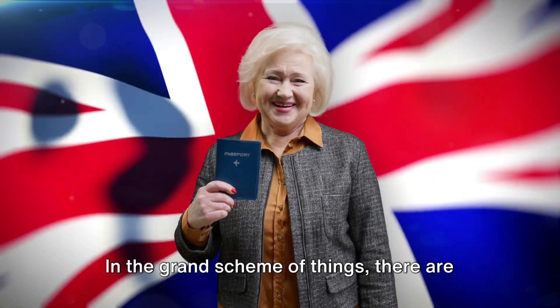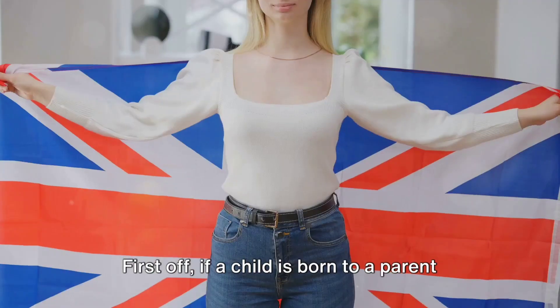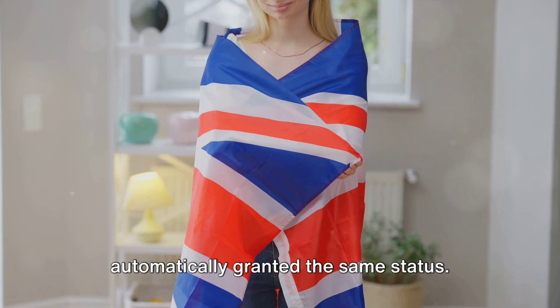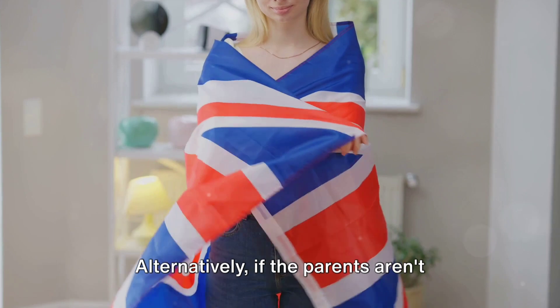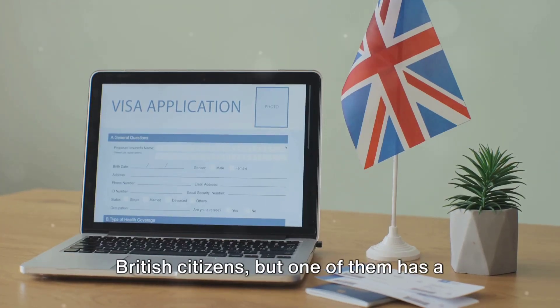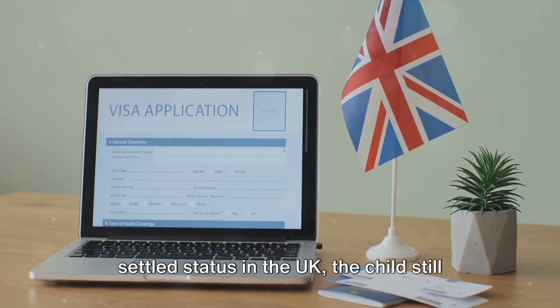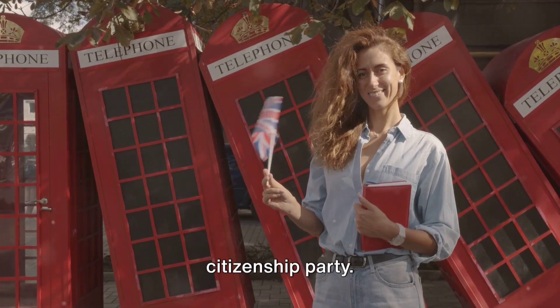In the grand scheme of things, there are two main routes that lead to citizenship. First off, if a child is born to a parent who is a British citizen, they're automatically granted the same status. Alternatively, if the parents aren't British citizens, but one of them has a settled status in the UK, the child still qualifies for British citizenship.